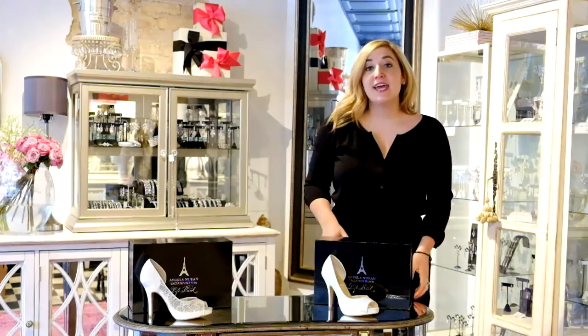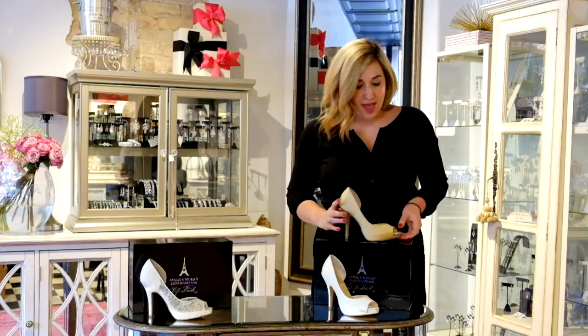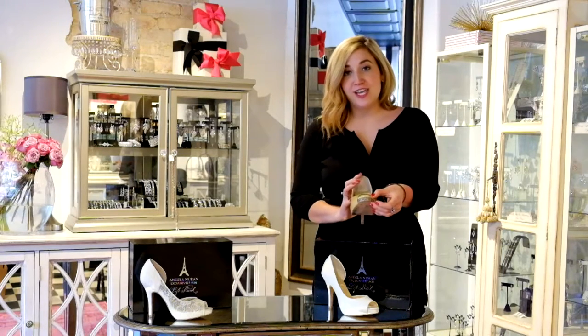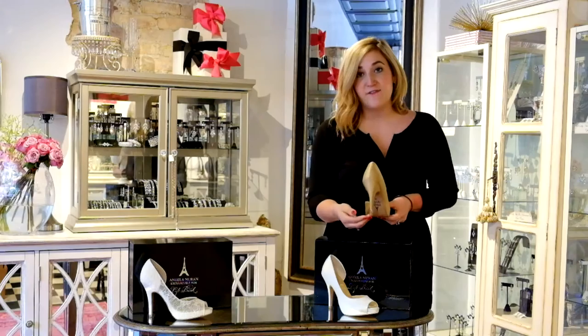Now, the Angela Duran exclusive shoes are completely customizable. We can glitz the shoe — we have an example of the Serendipity embellished in the Swarovski Crystal peep toe edging, as well as the very back of the heel.